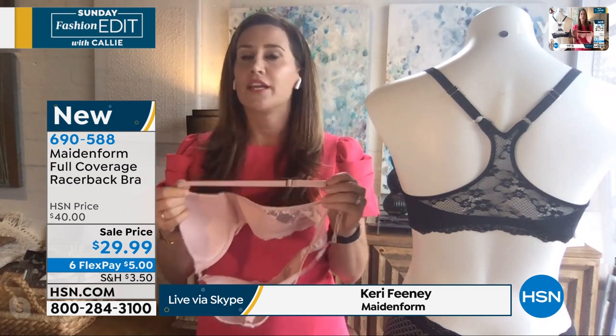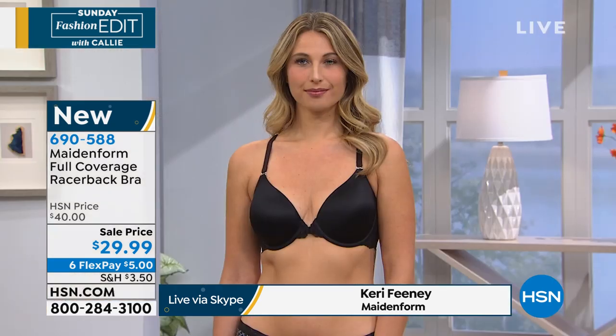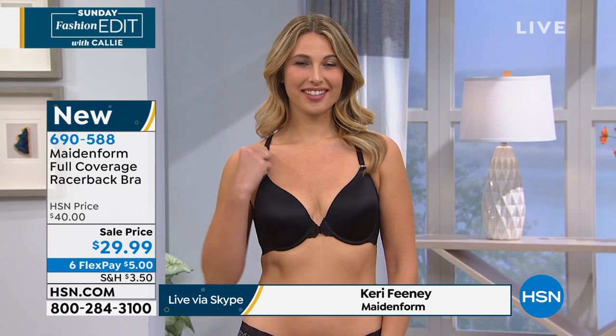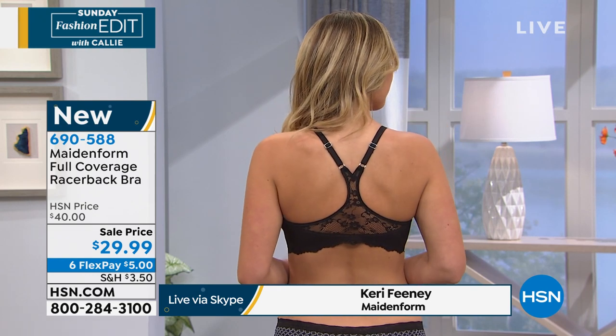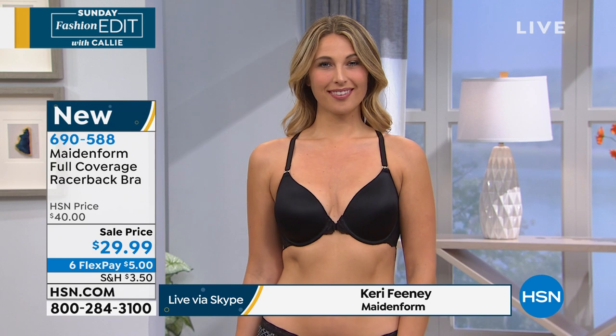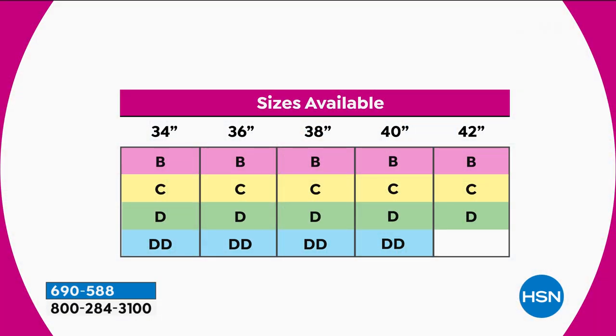Our model Erin is in a 36C — no spillage, beautiful athletic hourglass figure. The inside of that strap is so smooth and the fabrication is so soft. For ladies who get red lines and dig-in marks from straps, this bra prevents that. The racerback also keeps your straps in place — people think you can only wear a racerback with a tank top, but it's great for any occasion when you don't want your straps falling down.